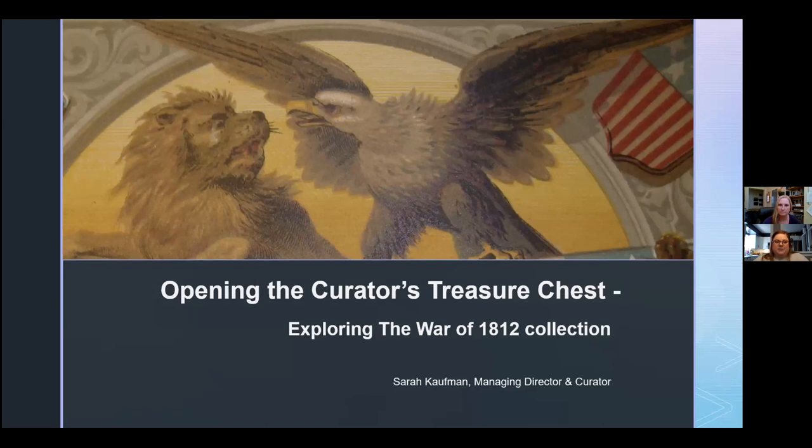Sarah has her Master's in Public History from Western and has been working in Niagara Museums for over 10 years, and she's been here in this position at the museum since 2010. I'm going to be monitoring the Q&A in the chat at the bottom of your window, so if you have any questions throughout the presentation, feel free to type them in there and we'll field them to Sarah at the end. Sarah, I'm going to turn it over to you.